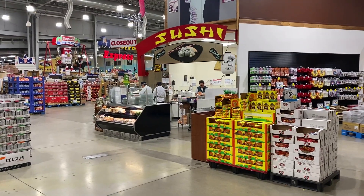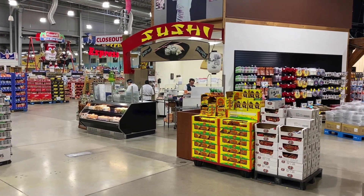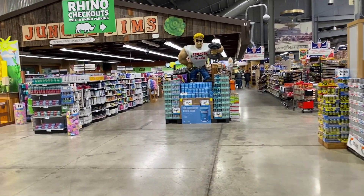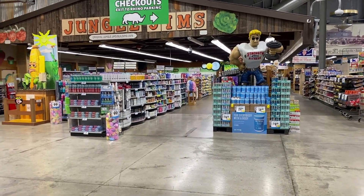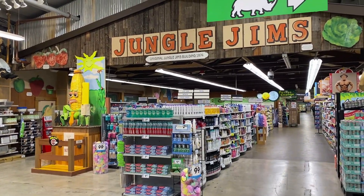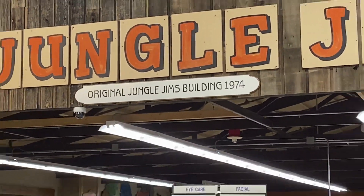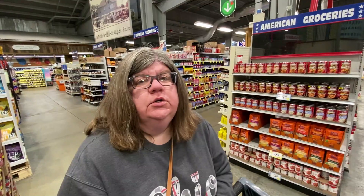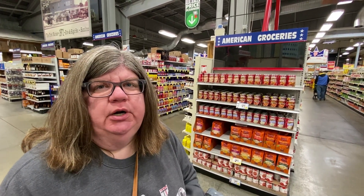You want sushi? They've got it here at Jungle Jim's — looks like they're making it fresh. This is the original part of the Jungle Jim's building, 1974. Jungle Jim's does have a huge regular American grocery store section. You'll see it says 'American Groceries.' When we get into the international part, each country has its own section, so this is the America section.